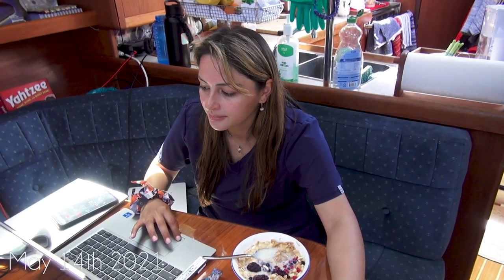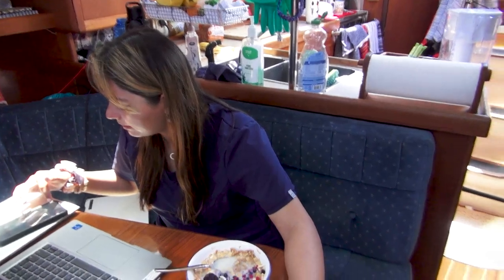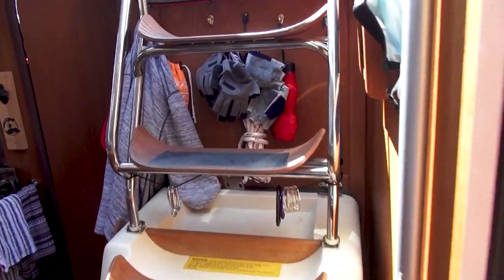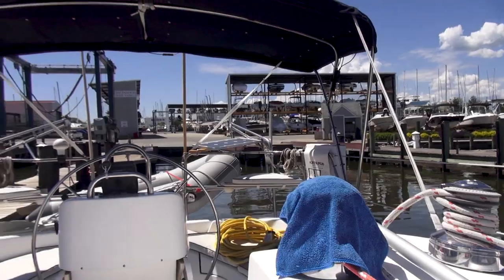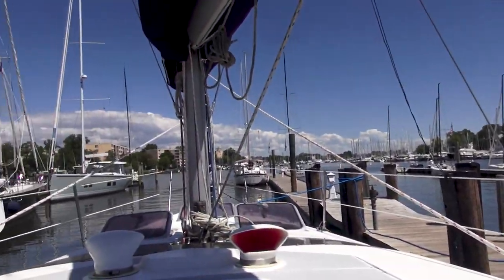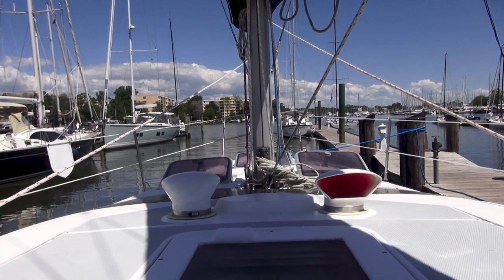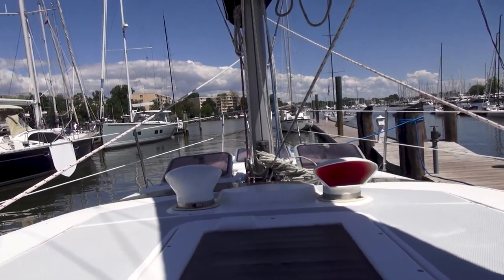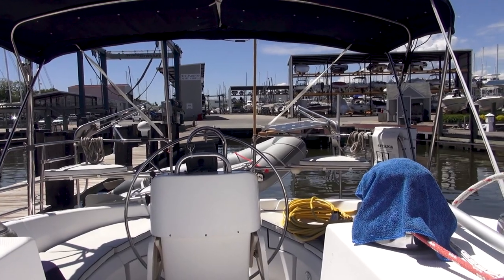We are at Bert Jabins Yacht Yard in Annapolis. Sydney is on her lunch break from work — she was close by — and I took a little PTO today. We took the boat over from Back Creek and we're backed in on one of the docks. We are about to get our haul-out. We plan to work on the cutlass bearing, which needs to be replaced, and I'm probably also going to work on the exhaust elbow to hopefully fix the steaming issue coming out of the exhaust.